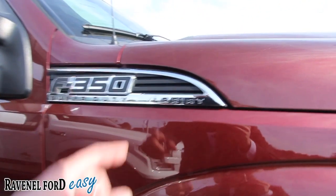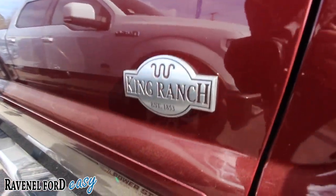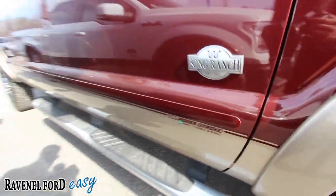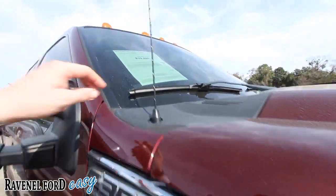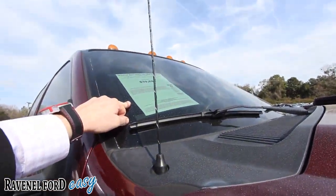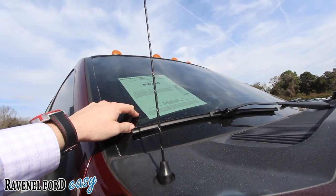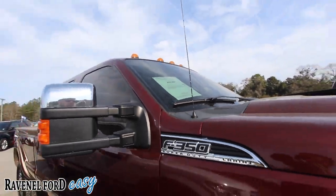It is a King Ranch — they call it a Super Duty Lariat right here, but then the King Ranch badge comes down there. You do have the 6.7-liter Power Stroke B20 Turbo Diesel, with running rails on the bottom. The price is $39,880 and the mileage is 95,865 — just around 95,000 miles.